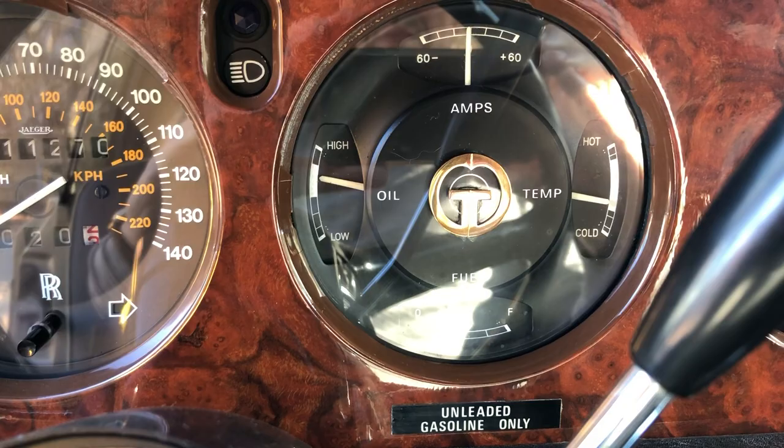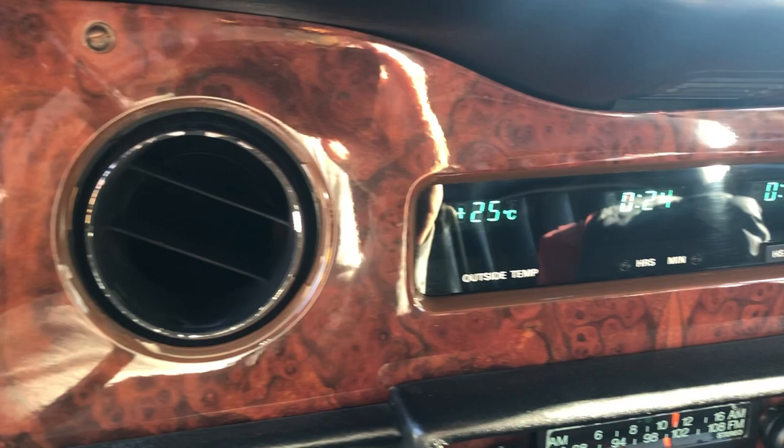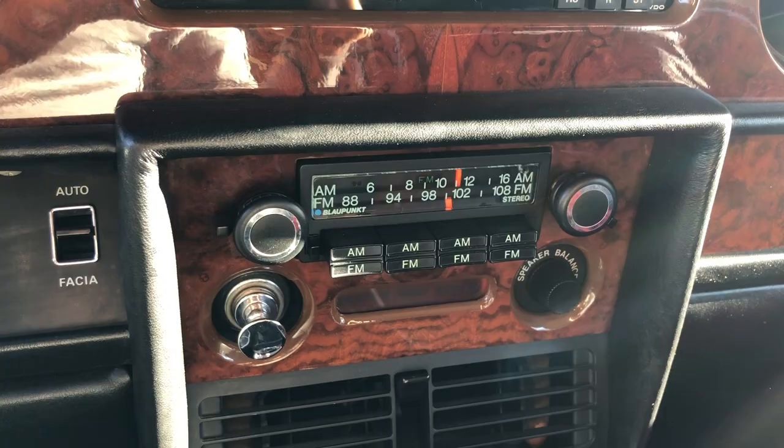Can you hear the engine? It's actually running at tick-over in this video clip from the driver's seat, showing how smoothly the V8 runs and what level of comfort you had in the Rolls-Royce.